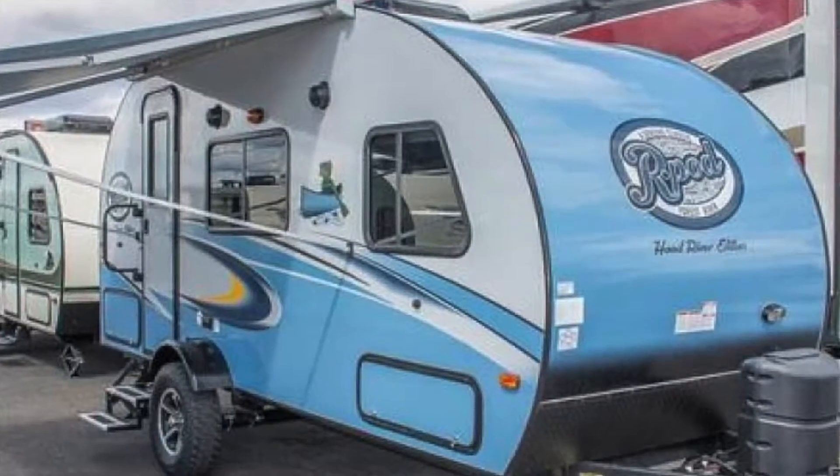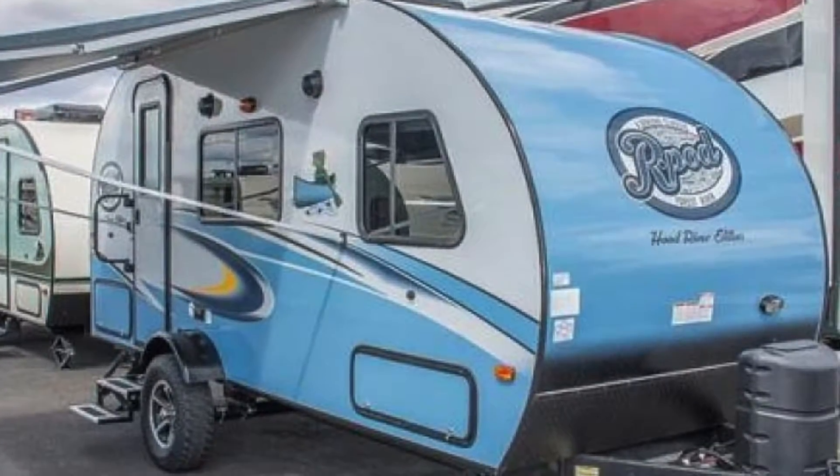This is a teardrop vintage. We call it an R-Pod by Forest River. It's a unique product that they brought out about three or four years ago, but it's lightweight. It can be pulled by just about anything — a small vehicle, a small pickup truck — family-friendly units, many different floor plans. So it's kind of an expanded teardrop. The teardrops are a little bit smaller in dimensions, but I like to call it a grown-up teardrop.